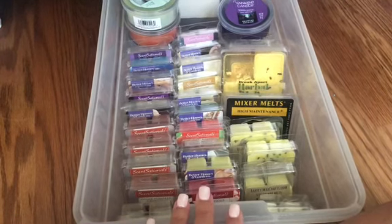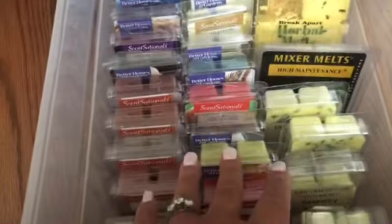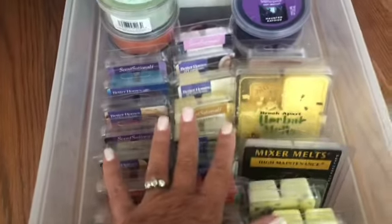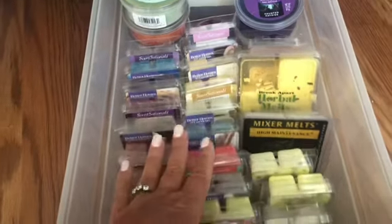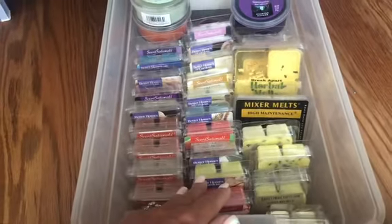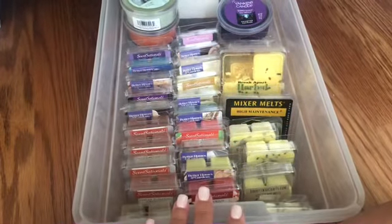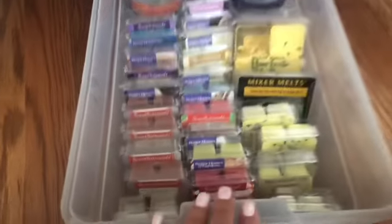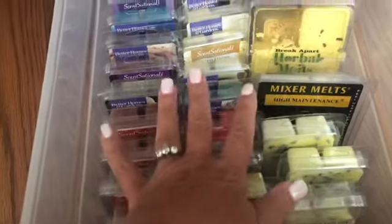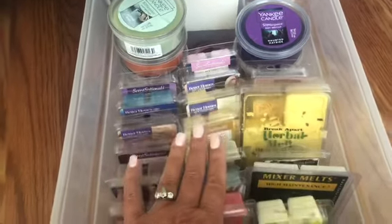Hey y'all, welcome back to another wax collection meltdown. I know it's been a long time but I just haven't had a chance to make videos. What we're going to do is go back through all my collection and break it down individually. It's broken down into clamshells — which is what you're looking at now — like retail companies like Yankee, and the kind of wax you can get at Walmart, like Better Homes and Gardens and Sensationals.